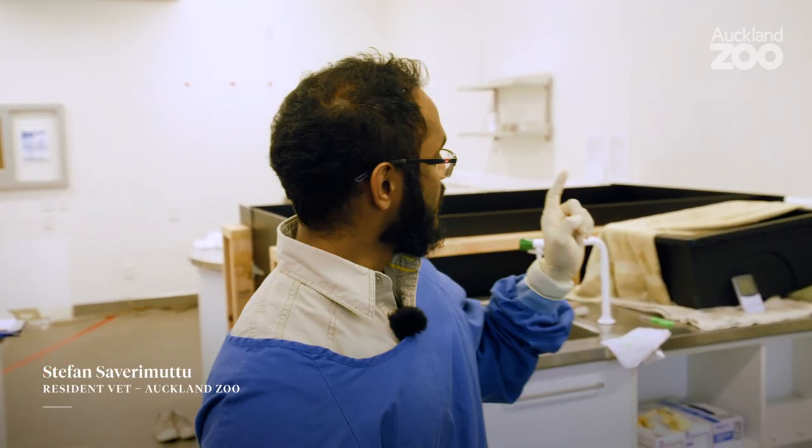I'm Stefan. I'm the vet resident here at Auckland Zoo. We have a juvenile loggerhead sea turtle that we're going to do a little bit of a health assessment on.